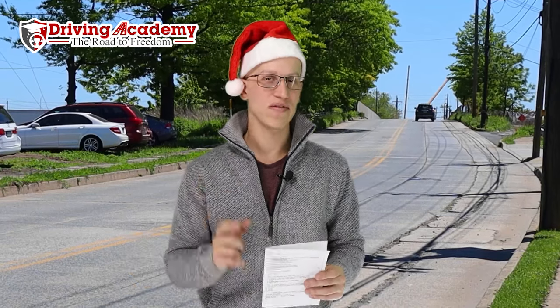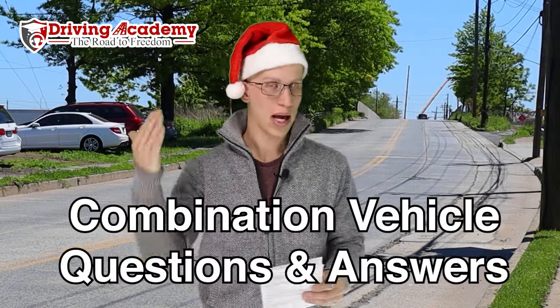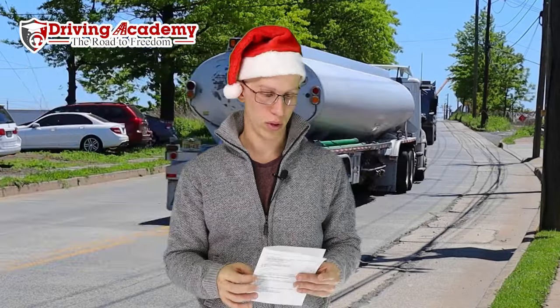Hey everyone, it's Jonathan here, founder of Driving Academy. In today's video we're going to be giving you questions and answers for the Combination Vehicle Written Exam to get yourself a CDL permit. Most of the time people have to pay for this information, but because you're a loyal fan here on YouTube, you actually get this information for free. We'll go through each step, step by step. If you're looking to get a CDL Class A, you're going to have to pass your knowledge, air brakes, and combination vehicle tests.